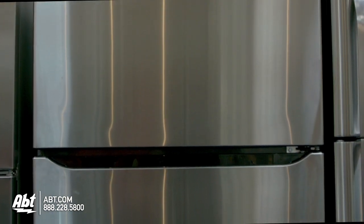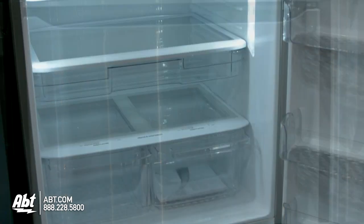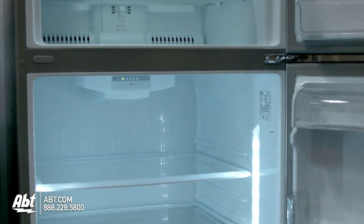LG Top Mount Refrigerator, model LTC24380. This refrigerator holds 24 cubic feet of storage, is rated ENERGY STAR, and has LED lighting.